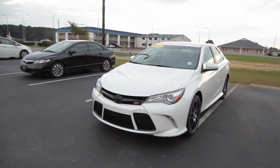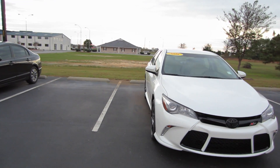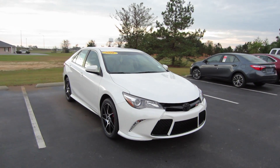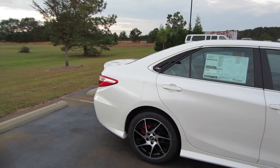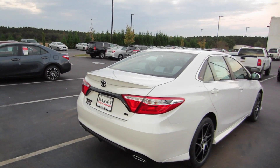Alrighty, hey guys, this is Garrison over at Massey Toyota and here in front of me I have a 2016 Toyota Camry XSP SE. Now the XSP is an option package on top of this Camry SE. You have the XSP on the Tundra, the Tacoma, and now it's the Camry's turn.